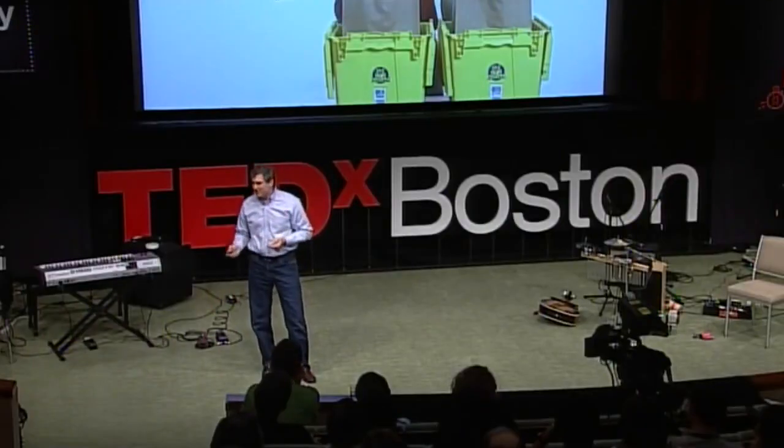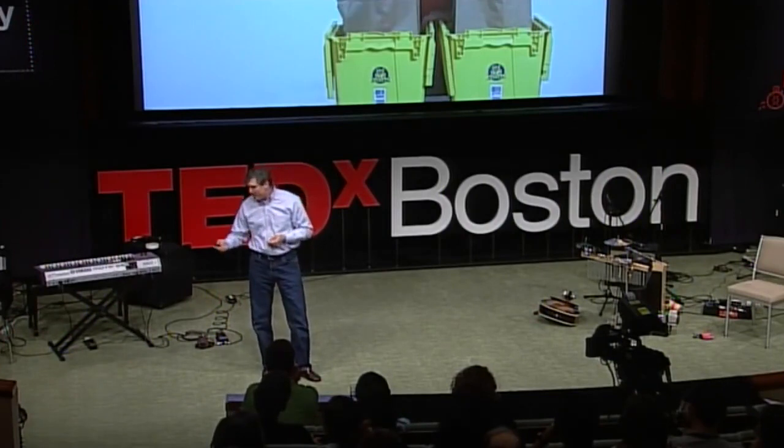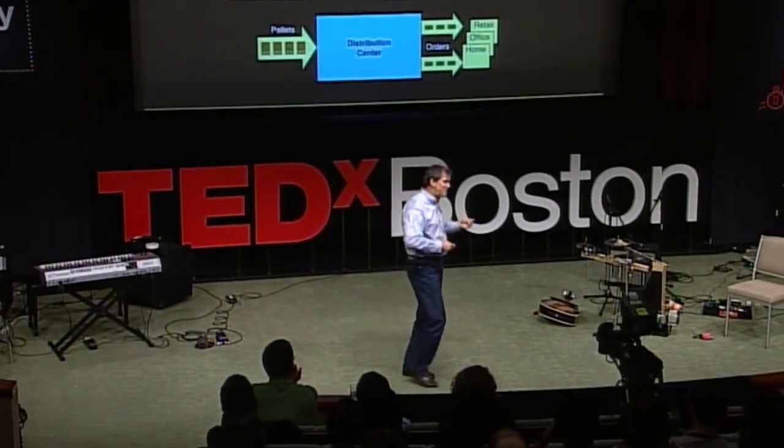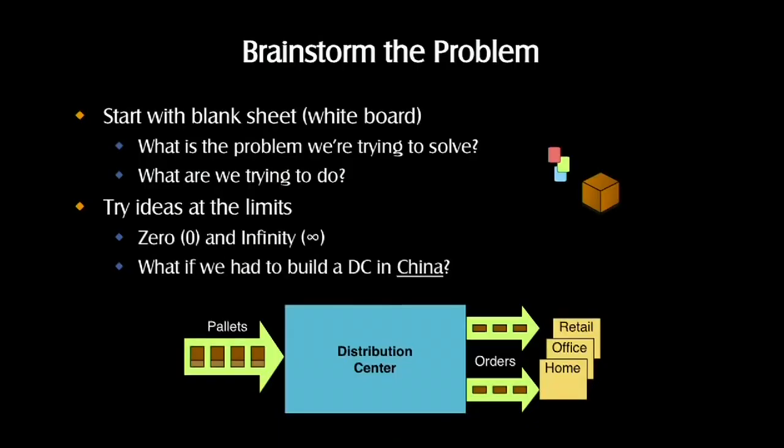So how did I arrive at this notion? It actually came from a brainstorming exercise — a technique that many of you use. It's this notion of testing your ideas: take a blank sheet, but then test your ideas at the limits — infinity, zero. In this particular case, we challenged ourselves with the idea: what if we had to build a distribution center in China where it's a very low-cost market?